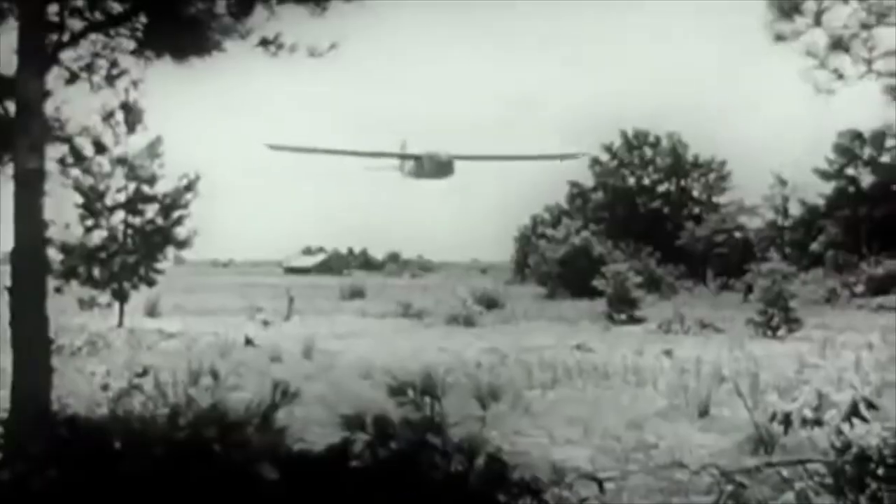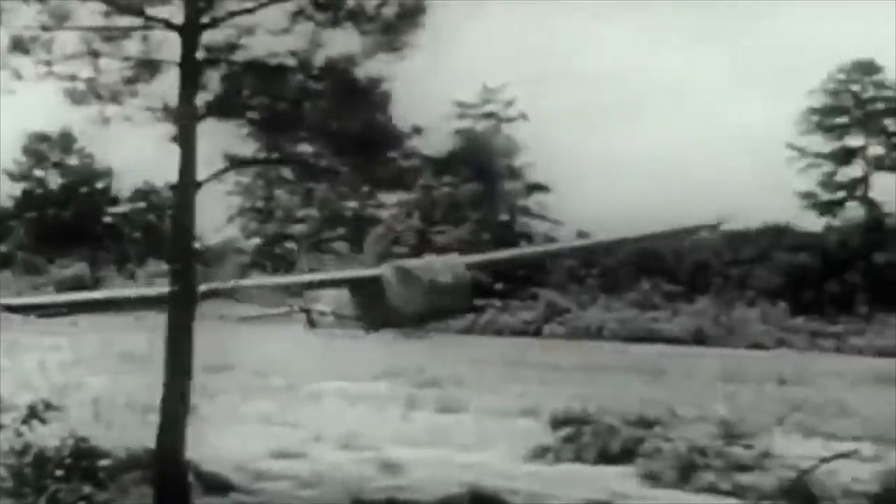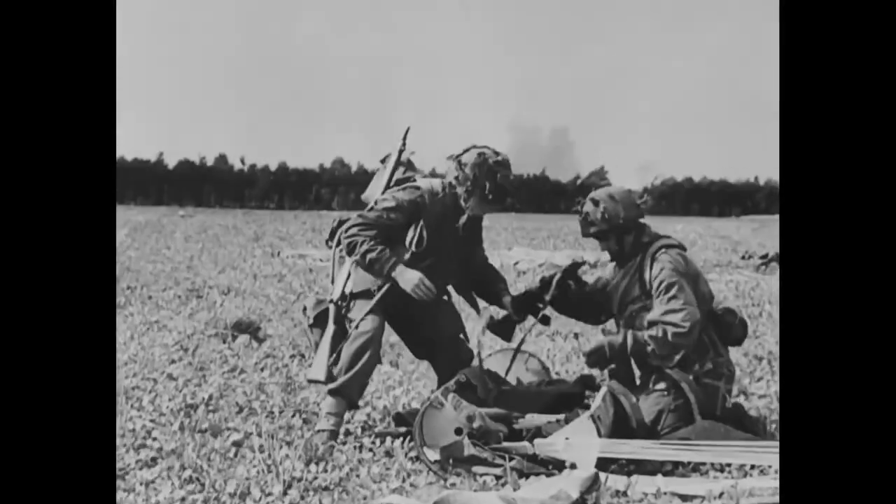Because the WACO CG-4A could carry heavy equipment like anti-tank guns, anti-aircraft guns, or small vehicles such as jeeps and light tanks, our lightly armed paratroopers became a much more capable and lethal force.